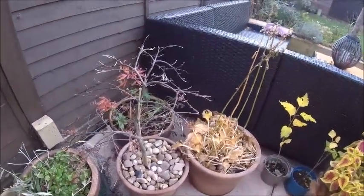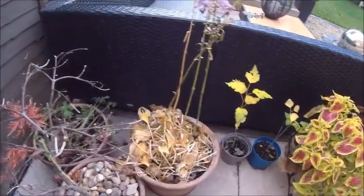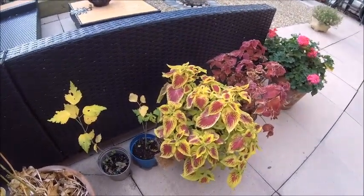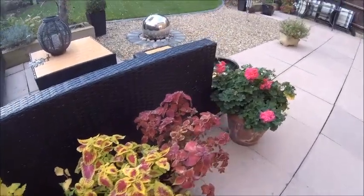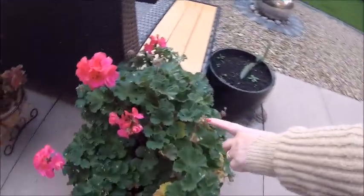The Japanese maple's looking very sorry for itself - they do lose their leaves and come back next year. The hosta's going as well. The conifers though - look at that - considering how poor they were at the start of the year, they've really come into their own, and now it's time to die off.